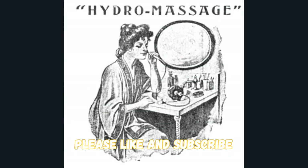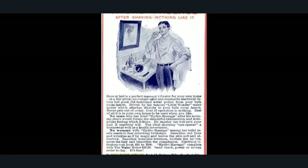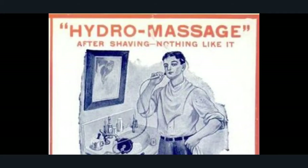And this is a massager — and on the advert it says it can actually be used as a vibrator to pleasure women. So you plug it in to the tap, and the dynamo would generate through the Pelton wheel. Let's have a look at what it says — massage vibrator. You can see how it's connected and it has a cable coming from it. 'After shaving, nothing like it.'